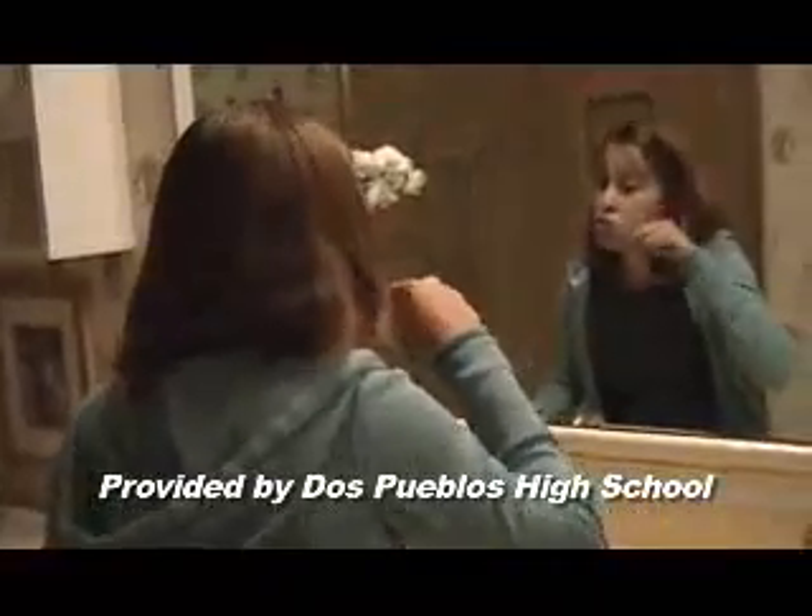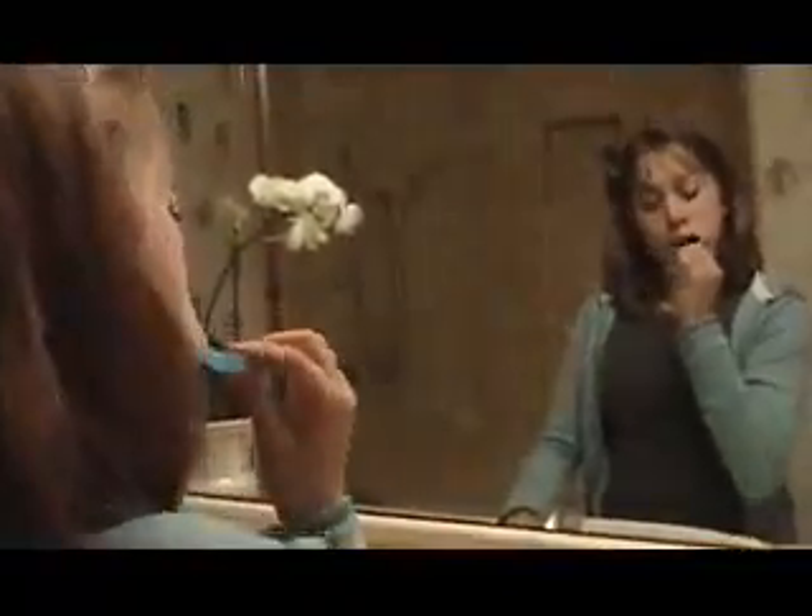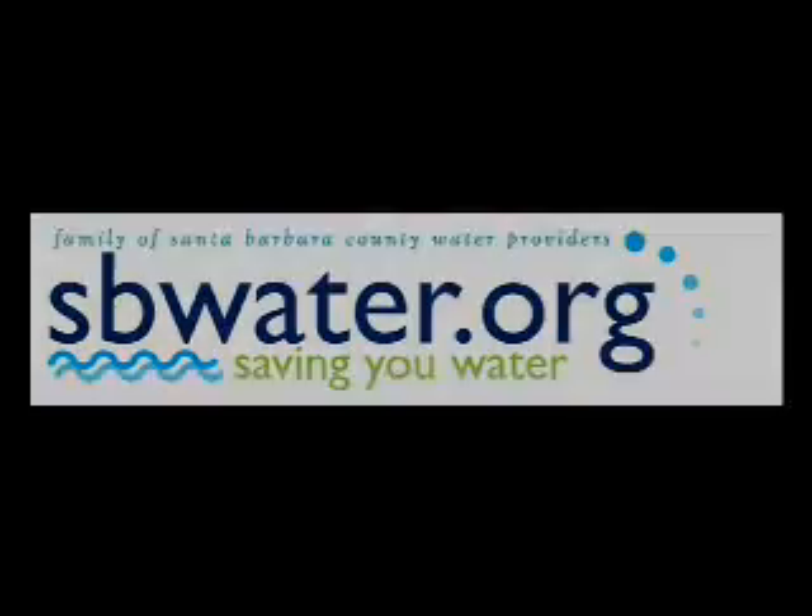My mom always told me to conserve water. She says it helps the environment and prevents future droughts. She installed low-flow shower heads and always did a full load of laundry and dishes. She planted water-wise plants and used a broom to clean up outdoor messes instead of the hose. So what can I do? Save water — everyone can do it.